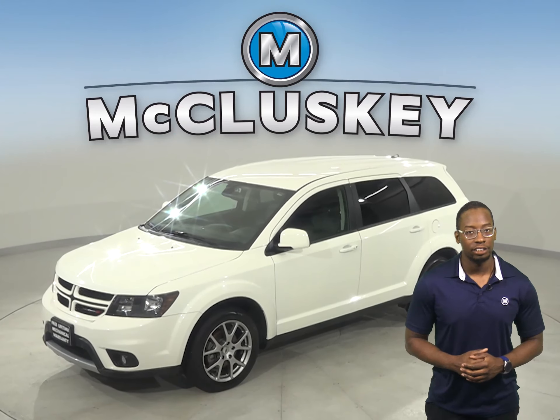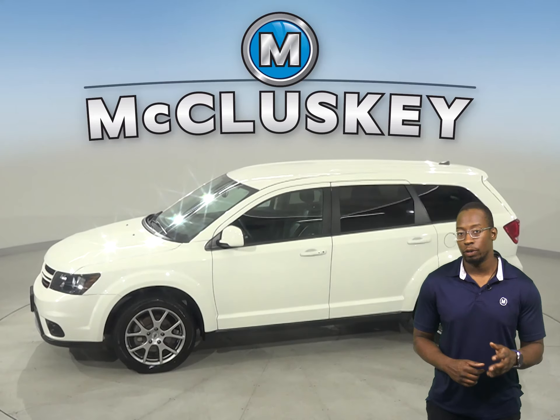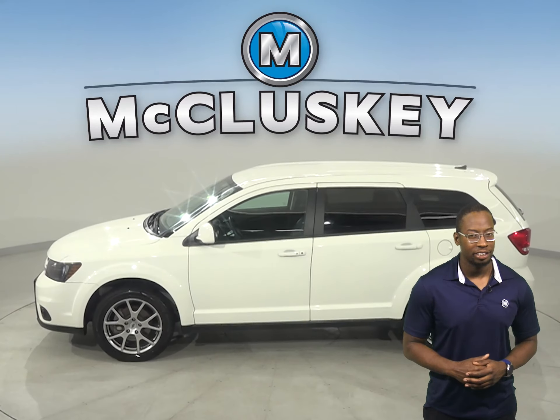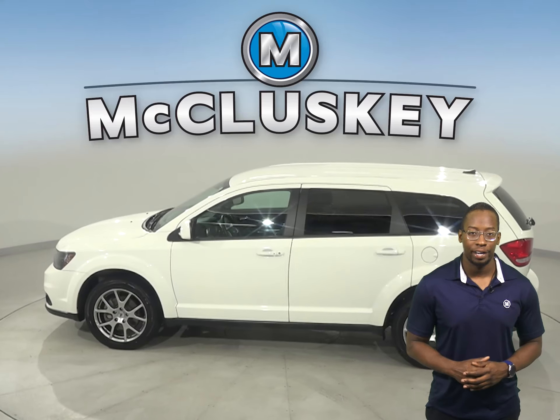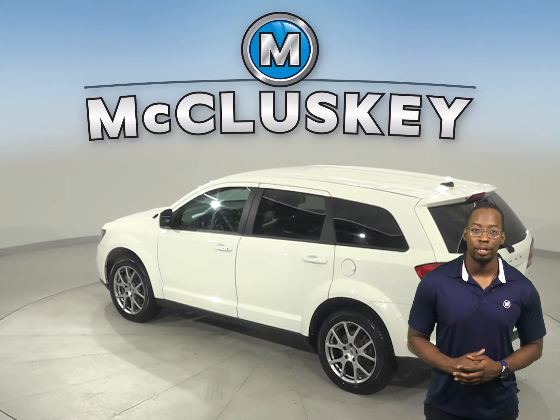Check out this 2019 Dodge Journey. It contains a 3.6-liter i4 engine with a 4-speed automatic transmission. It can get up to 25 miles per gallon on a highway, with about 31,000 miles on the odometer.